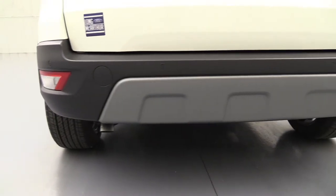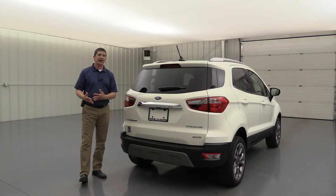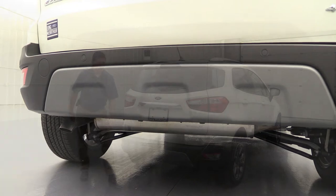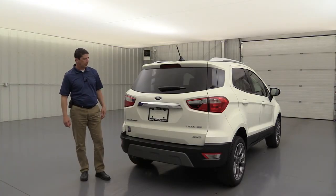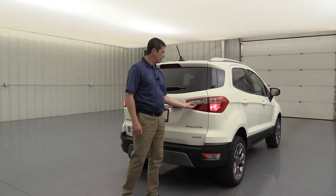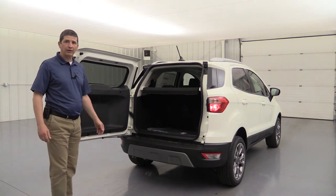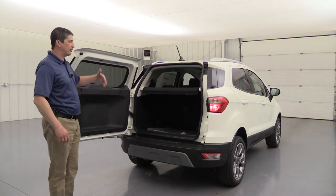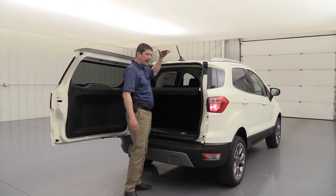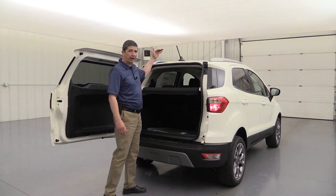As you're backing up, not only can you see behind you on the screen, but you'll also get alerted if you get too close to anything. The reverse sensing is an upgrade you get with the SES and Titanium — it's not standard on the SE. There's also a silver-painted rear skid plate. This is the only Ford vehicle with a swing-open lift gate instead of going up, which is great because these vehicles are lower to the ground — you won't have to worry about hitting your head.